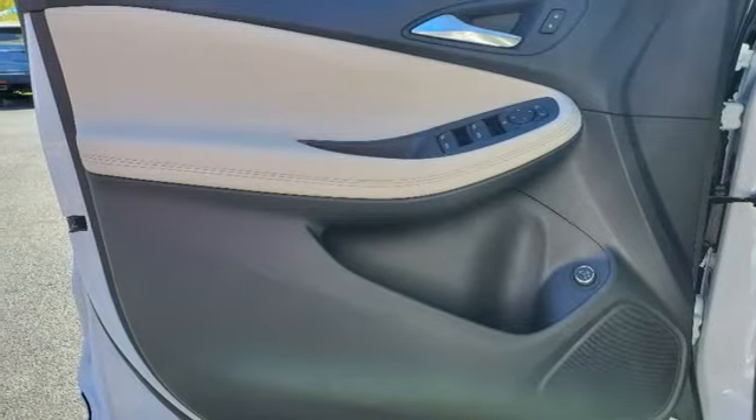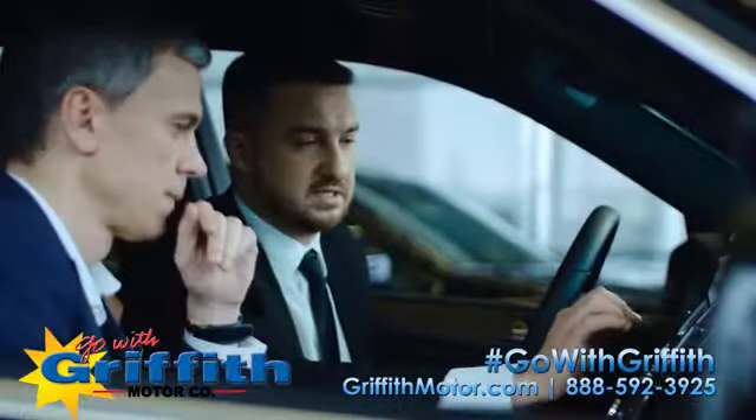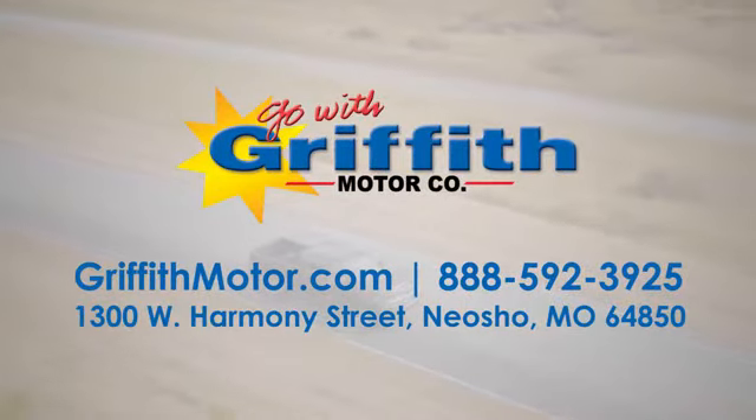You'll never know till you try. Test drive it today. At Griffith Motor Company, we have an incredible selection of new and pre-owned vehicles and a knowledgeable and friendly staff. Go with Griffith in the ocean.